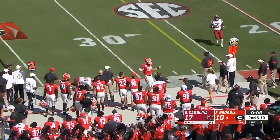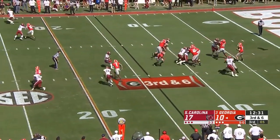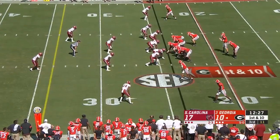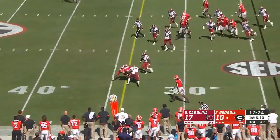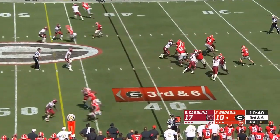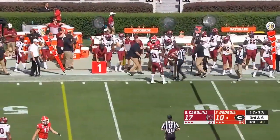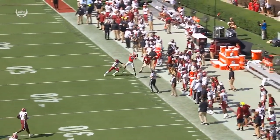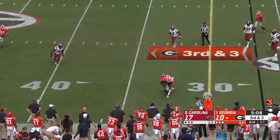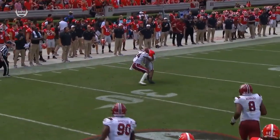There's the throw to the sideline, taking no chances on anything but the clock stopping. Fromm well protected, inaccurate on the crossing route, but a flag thrown. There's the catch to Robertson — but it's ruled out of bounds. Fromm is forced to leave the pocket because of the coverage; Robertson tries to go up and get some free releases. Coming one-on-one to his true freshman George Pickens, who fights for the football — a contested catch.